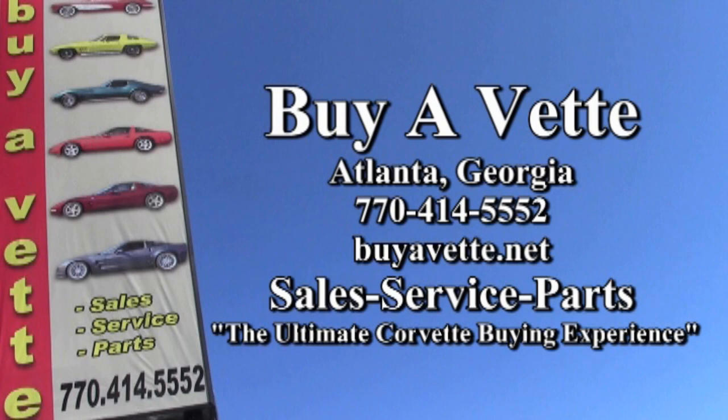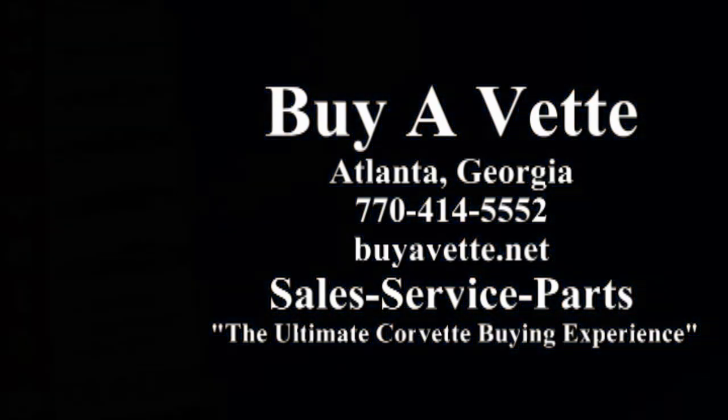There are almost 120 Corvettes in stock always here at BuyAVet. We always refer to BuyAVet as the ultimate Corvette buying experience. Come see us soon and check us out.